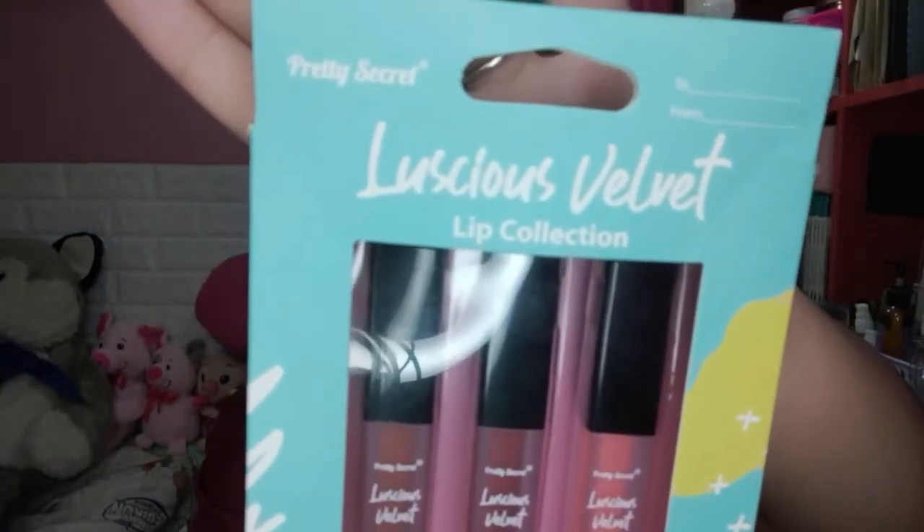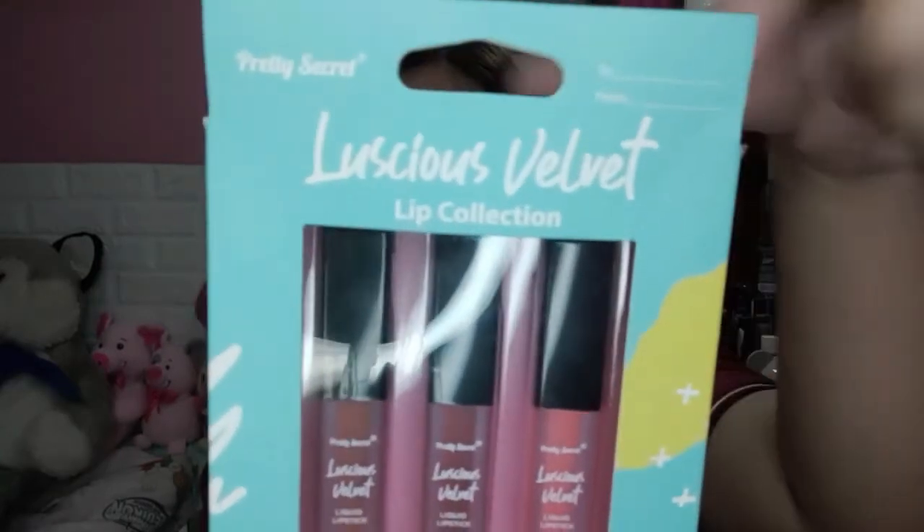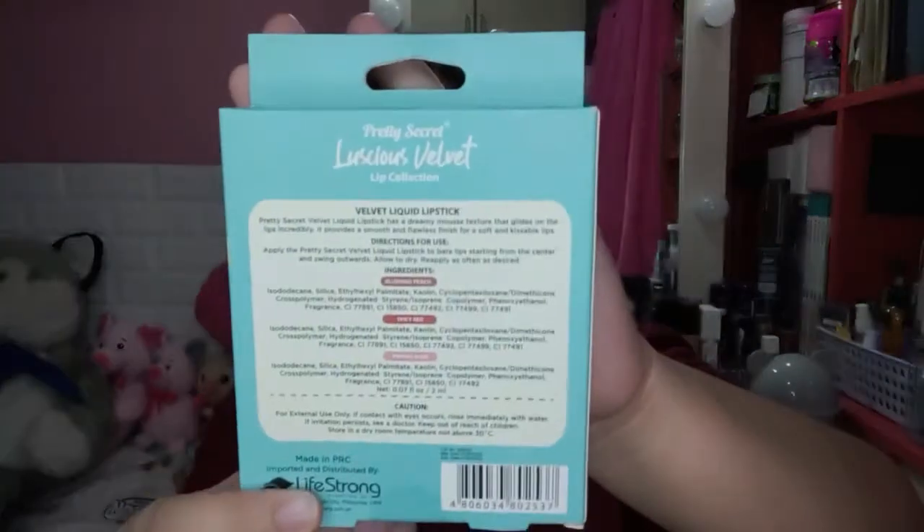It's perfect, guys, if you're going to give it as a gift, because it already has a 'to and from' label on the box. It has three shades: Blushing Peach, Spicy Red, and Pinkish Nude. Each lipstick contains 2 ml. On the back, you can find the product details.